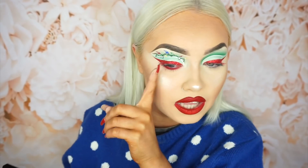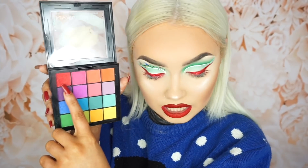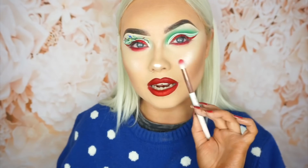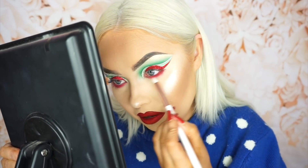Before I start on the lights I'm just going to get the boring stuff out of the way and do my lower lash line. So I took the NYX palette again and went into the red shade, running that along my lower lash line, then taking a blending brush to buff out those edges.